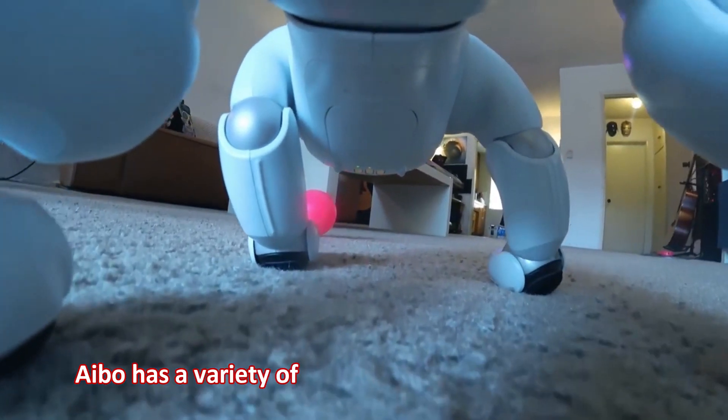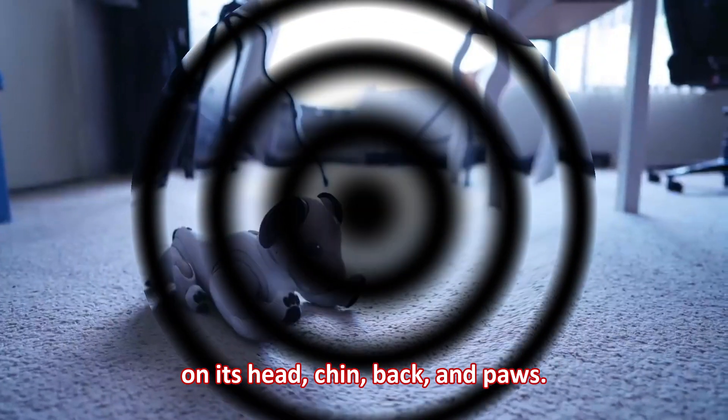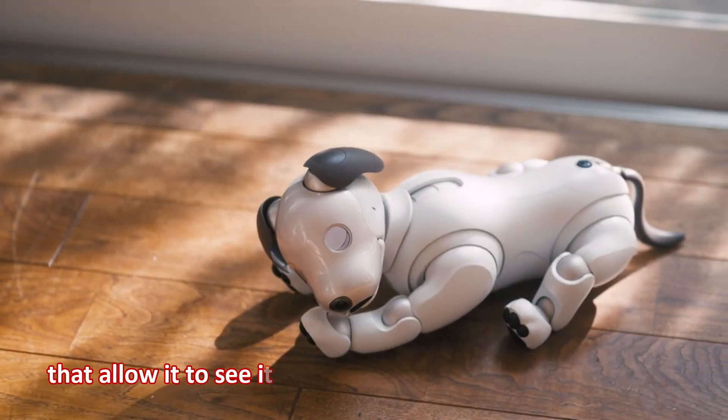Aibo has a variety of sensors including touch sensors on its head, chin, back, and paws. It also has cameras for eyes that allow it to see its surroundings and recognize objects.